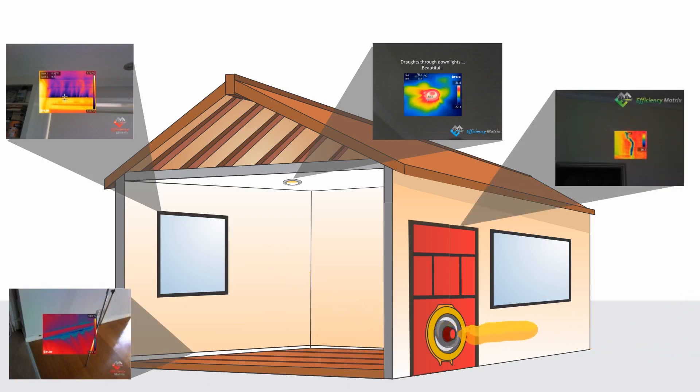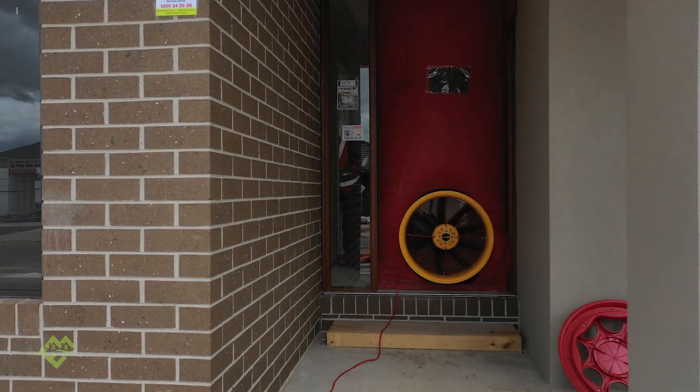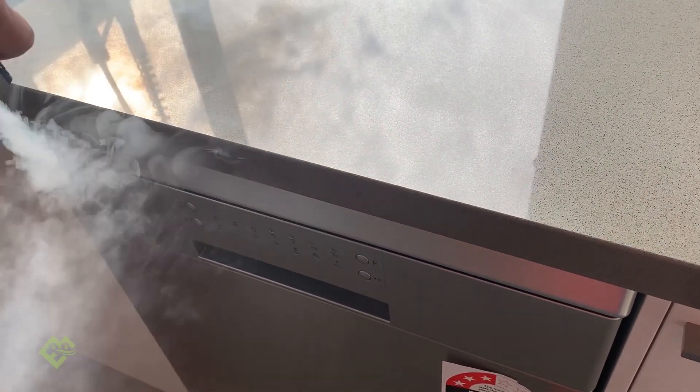The majority of new buildings should be able to achieve that level of air leakage. If the builder follows the deemed-to-satisfy construction and does all their due diligence to fulfill all the requirements, you should be able to reach 10 m³ per hour per square meter.